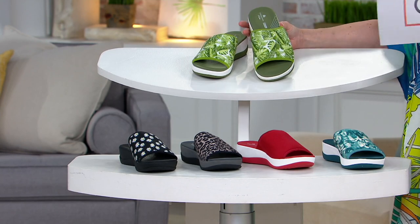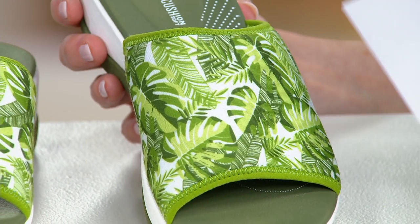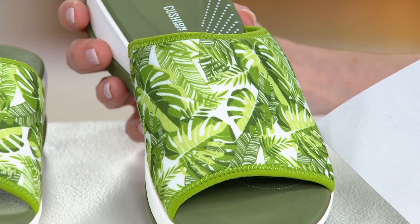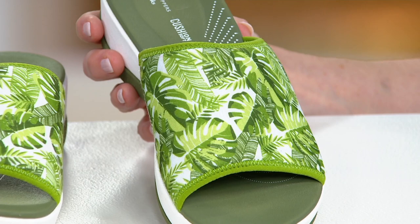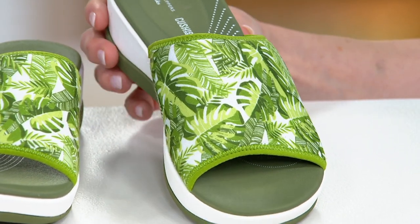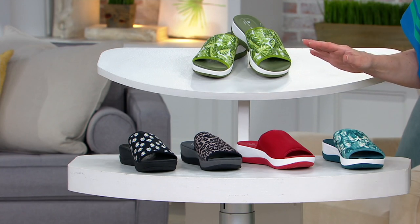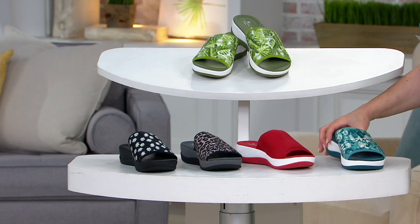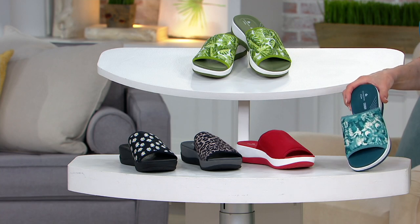So this is the green palms. There's something very important to know about the green palms. If you actually buy the green palms, you get a markdown price of $39.58. All of the other colors that I'm going to show you are priced at $47.50. Either way you look at it, it's worth it.